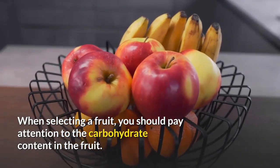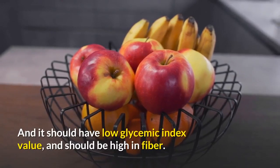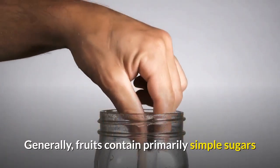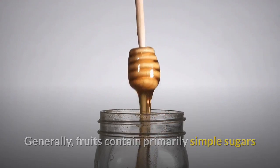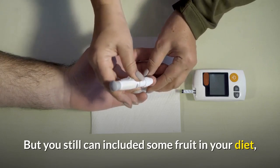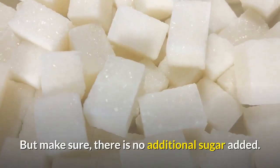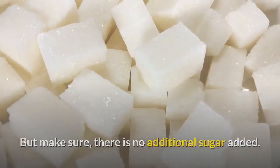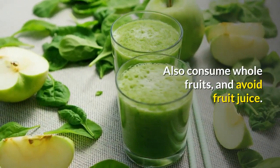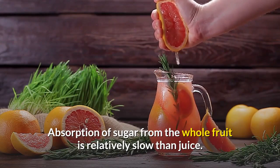When selecting a fruit for diabetes, you should pay attention to the carbohydrate content in the fruit. It should have a low glycemic index value and should be high in fiber. Generally, fruits contain primarily simple sugars like glucose and fructose which are bad for diabetics. But you still can include some fruit in your diet as suggested by the American Diabetes Association. Make sure there is no additional sugar added, and the fruit is not canned or frozen. Also consume whole fruits and avoid fruit juice, as whole fruit is relatively slower than juice.